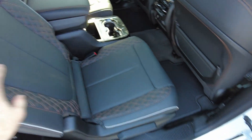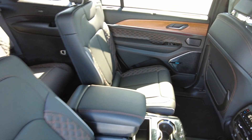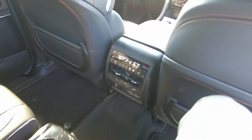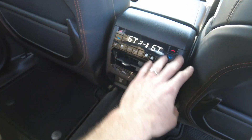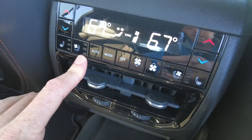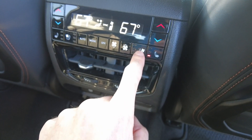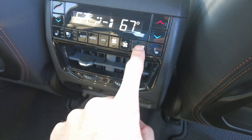This one has the captain seats in it and the black interior, which is my favorite interior color. Still has the diamond plate stitching in it. Berber floor mats here. The second row is almost like sitting in the front row — it's got really comfortable seats in it. Fully customizable climate control. The seats here are heated and air conditioned — pretty cool in the second row.